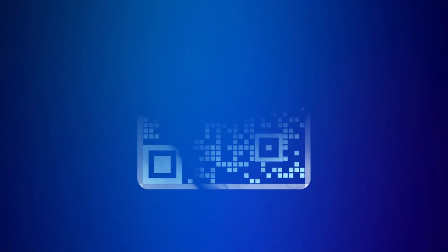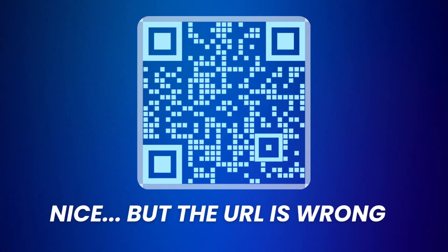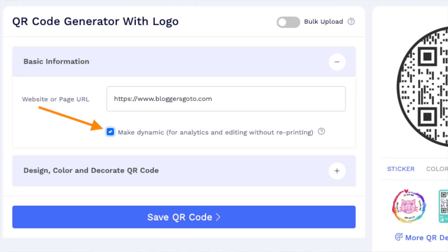Then let's talk about dynamic QR codes. Imagine a situation where you've created a QR code, designed it, done all the customizations, and had it printed — and then you realize you need to change the target URL. That's really bad. But thanks to QR Code Chimp, this is not an issue. You can change the destination URL at any time — just check the box to create a dynamic QR code. This feature is perfect for marketing campaigns, product pages, or business cards, where information might change. You can fix mistakes or update details without having to redo everything.